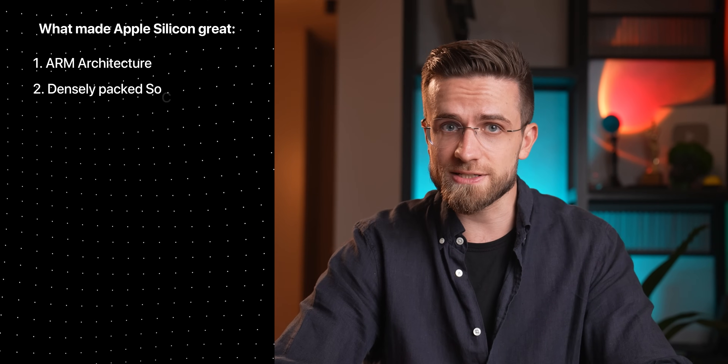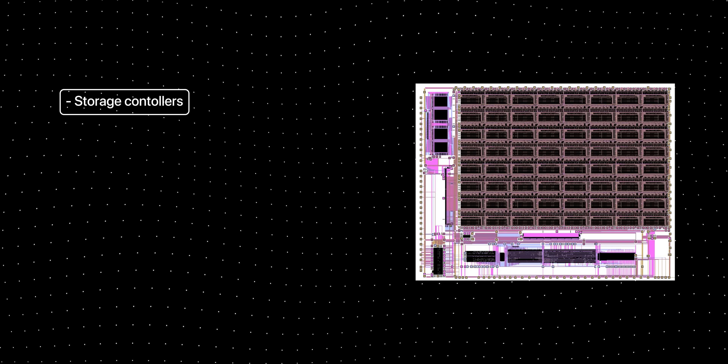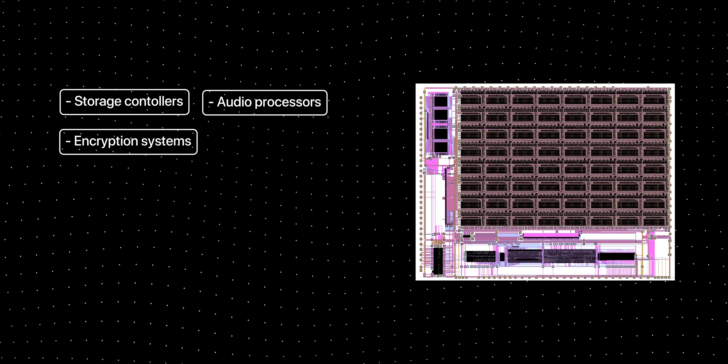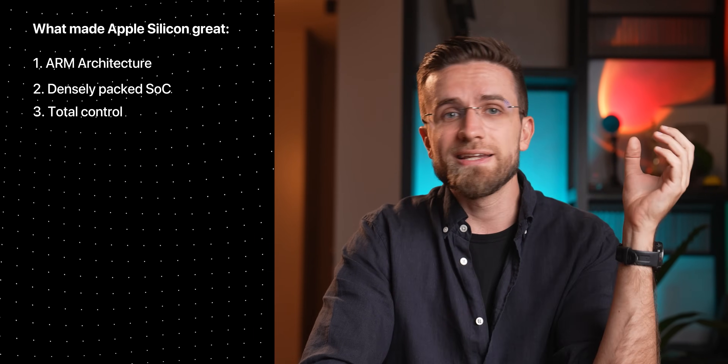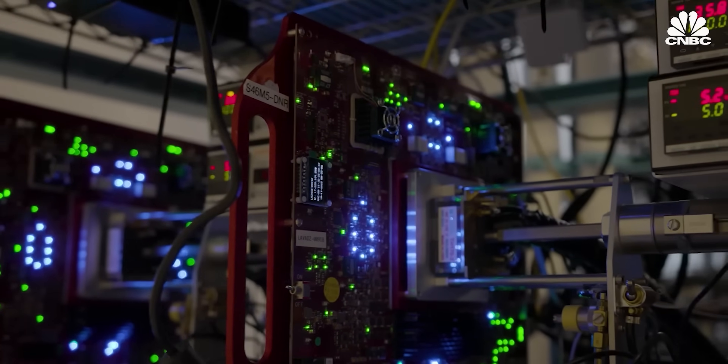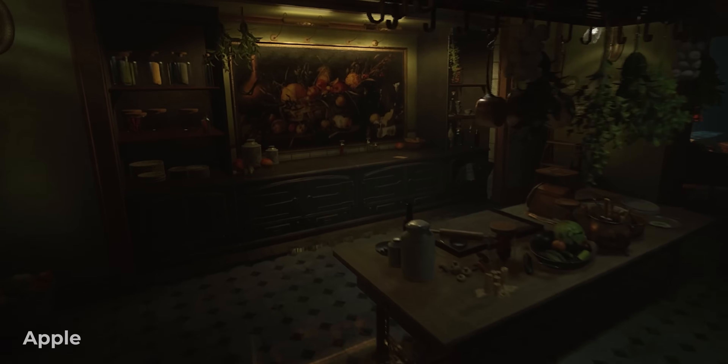The second ingredient to the M1's success is the number of systems packed into a single chip — storage controllers, audio processors, encryption systems, security and memory controllers, and much more. All combined into one chip, making interactions between components faster and more secure. And the third reason is total control on Apple's side. Instead of relying on Intel or AMD and shaping products around them, Apple decides where to improve first. We saw that with the M3, which got a much-improved GPU system with ray tracing. Apple can shape products however they like and tailor every part to their vision.